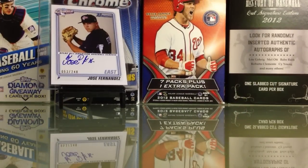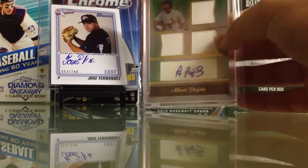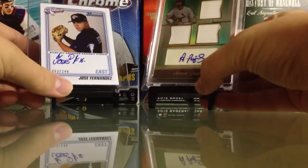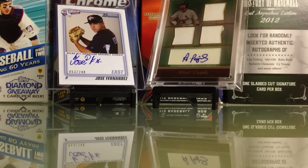Next one is from 2013 Topps Tribute, number 24 of 75 — Albert Pujols triple jersey autograph. It's got a little ding right there, knew about it before, but super sick card. This video might cut out but awesome mail day right there. Love those two cards. If it cuts out, I'm sorry. Please like — no haters, see you guys.